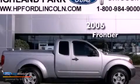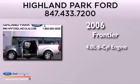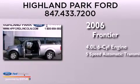This is a 2006 Nissan Frontier. It has a 4.0-liter, six-cylinder engine, and a five-speed automatic transmission.